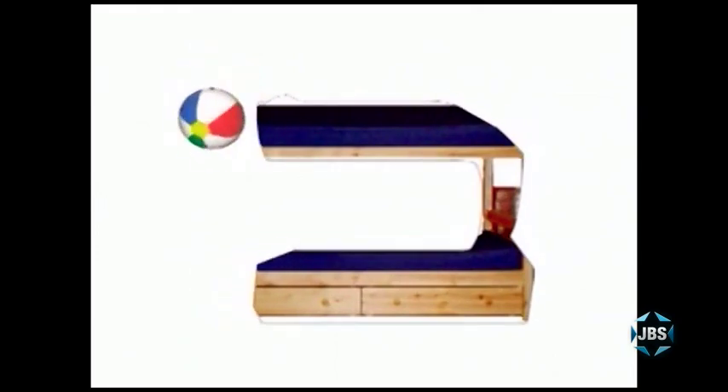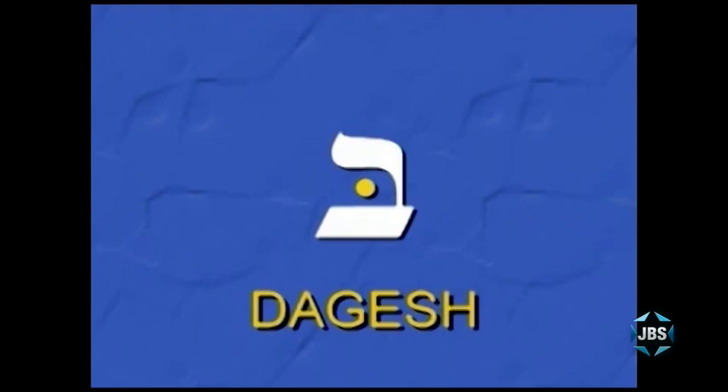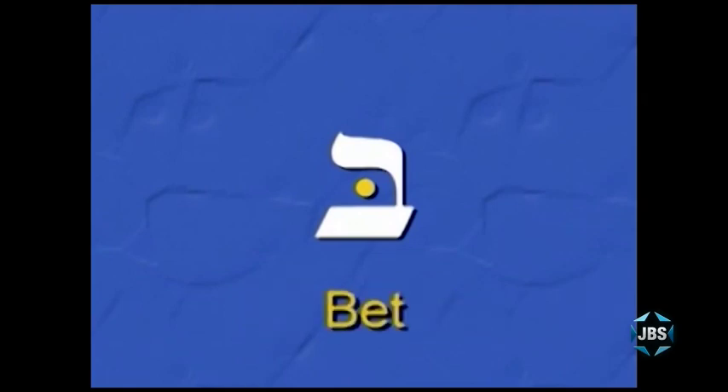We also saw an animation of the letter Bet forming from a bed with a ball inside it. The dot inside a Hebrew letter is called a Dagesh, and it can appear in almost any Hebrew letter. In most cases, the Dagesh does not change the sound a letter makes. There are only three Hebrew letters which change pronunciation depending on whether they have a Dagesh. The Bet is one of them — without a Dagesh it's pronounced V, but for now we're learning the Bet with the Dagesh, pronounced B.